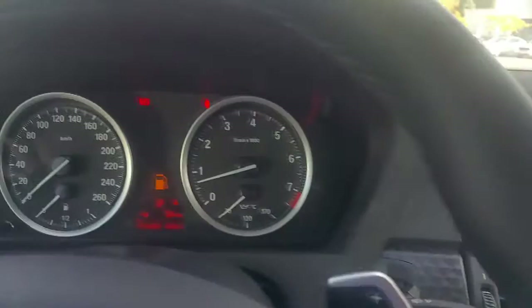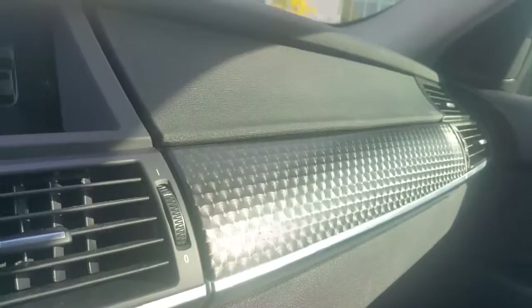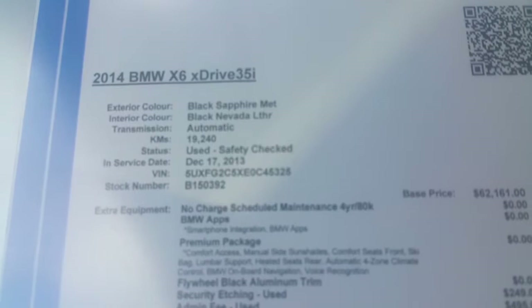All right Seema, we're in the car again. Just going to show you a little bit of the information here. The car currently has 19,490 kilometers. Here's the rear view camera. I also have top view camera available. The vehicle has aluminum flywheel trim, and that goes down below here as well. Here's the price sheet of the vehicle itself. The car was put on the road December 17, 2013.